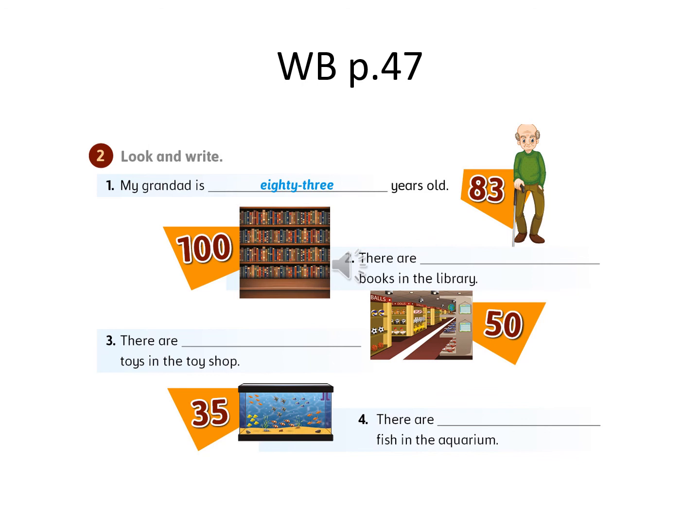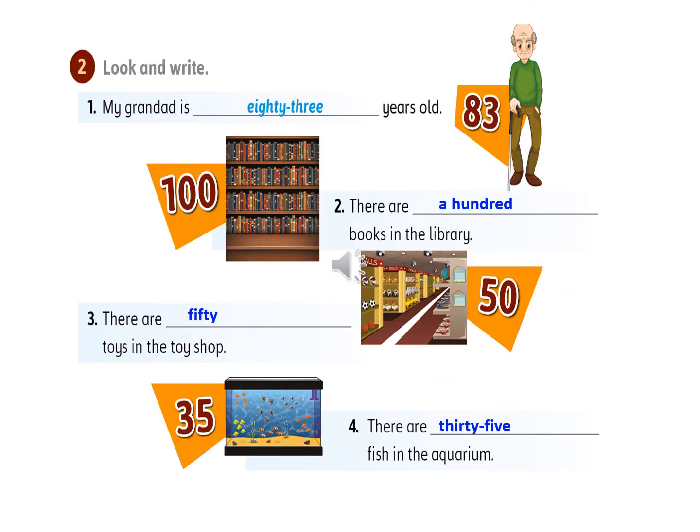My granddad is 83 years old. Number two: there are a hundred books in the library. Number three: there are 50 toys in the toy shop. Number four: there are fifty-five fish in the aquarium.